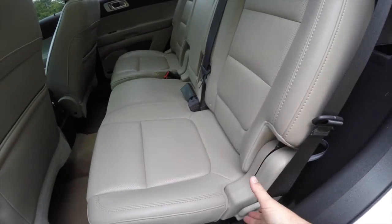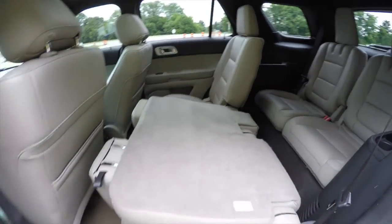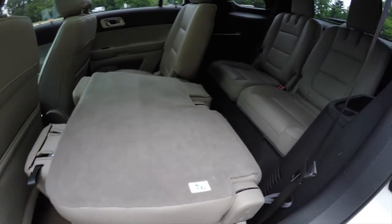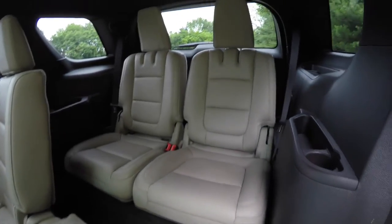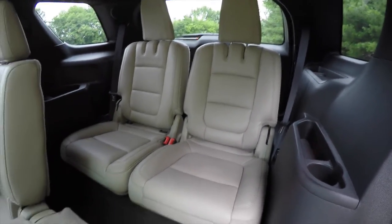Gaining access to the third row is easy — just lift up on the seat lever. The third-row seat seats two across in individual bucket seats.